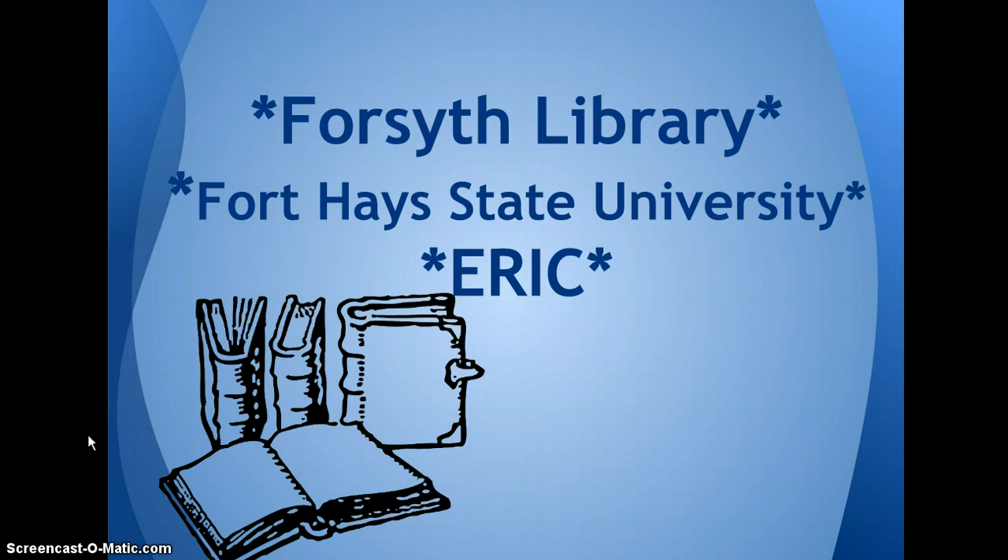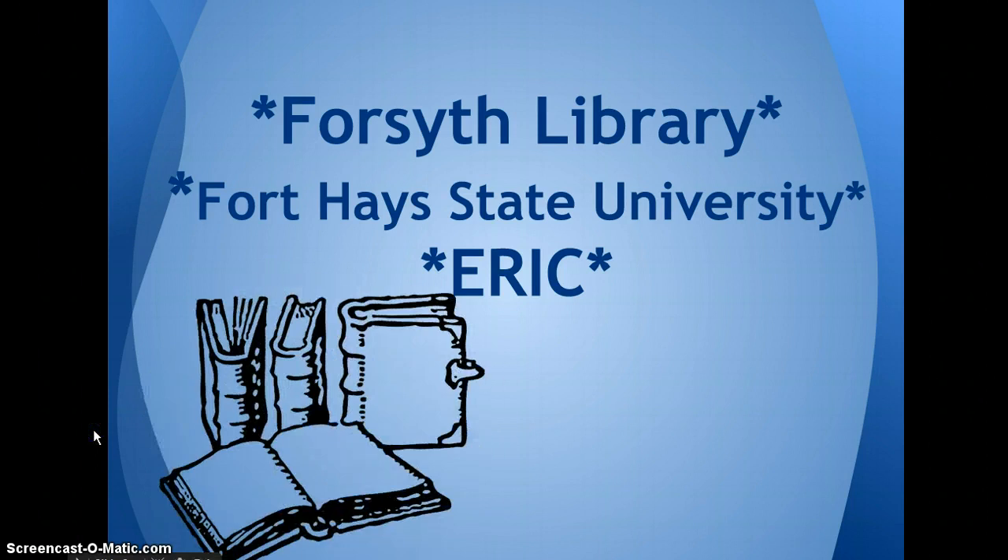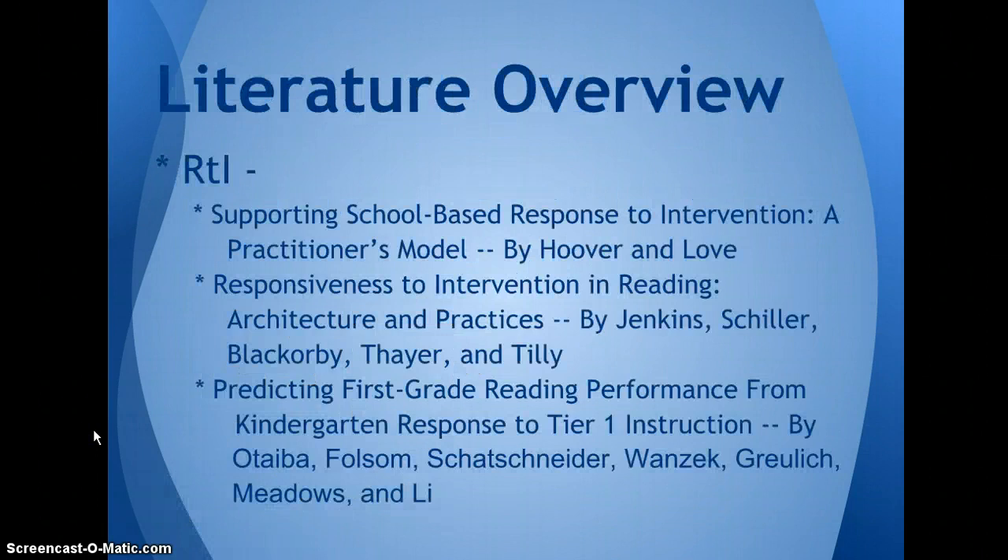For my research I used Forsyth Library from Fort Hays State University. I used ERIC Digest primarily as my research. I did 10 article reviews for my literature. I ordered it starting with RTI/MTSS and then went on to talk about the reading continuum beginning with phonemic awareness, phonics, then fluency, and then I ended by talking about the interventions.